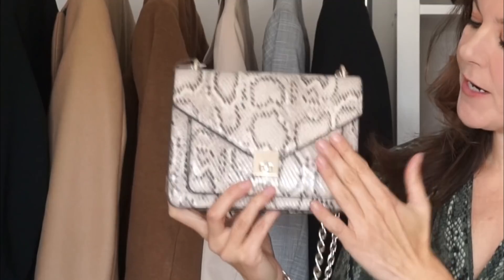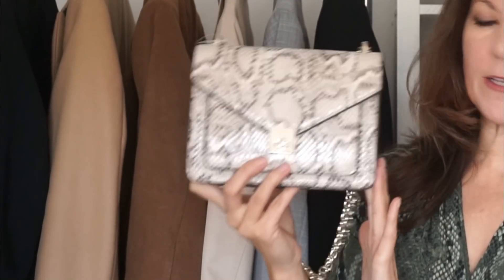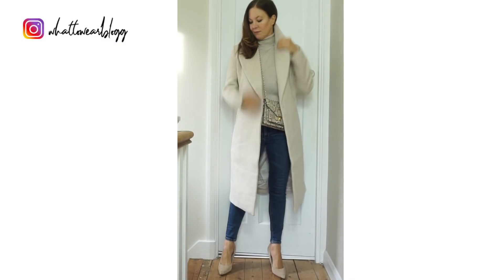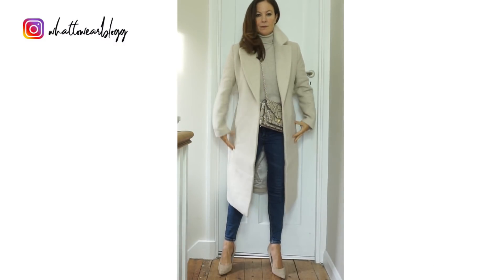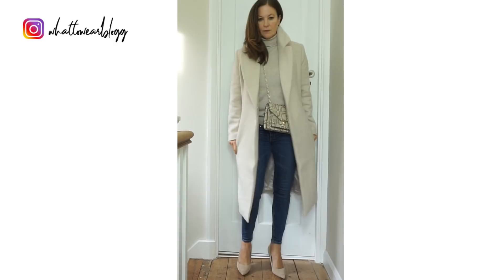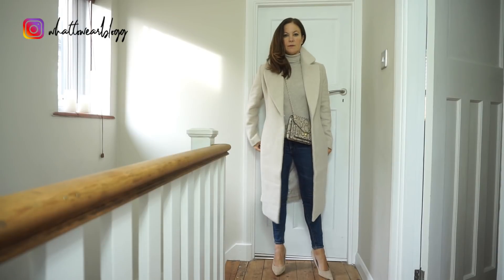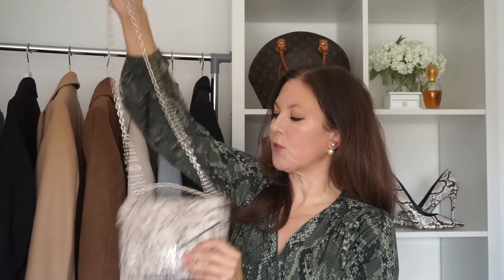Next I wanted to show you this little bag. I do love the snakeskin print and I thought this was a really cute little crossbody bag. It works really nicely with the cream coat I just showed you. I like wearing the crossbody bag underneath the coat — I think it looks really stylish worn that way, and I think it's a little bit safer wearing your bag like that as well. What's lovely about this bag is it's got an adjustable strap, so you could hold it with two handles, wear it crossbody, or double it up and put it on your shoulder.